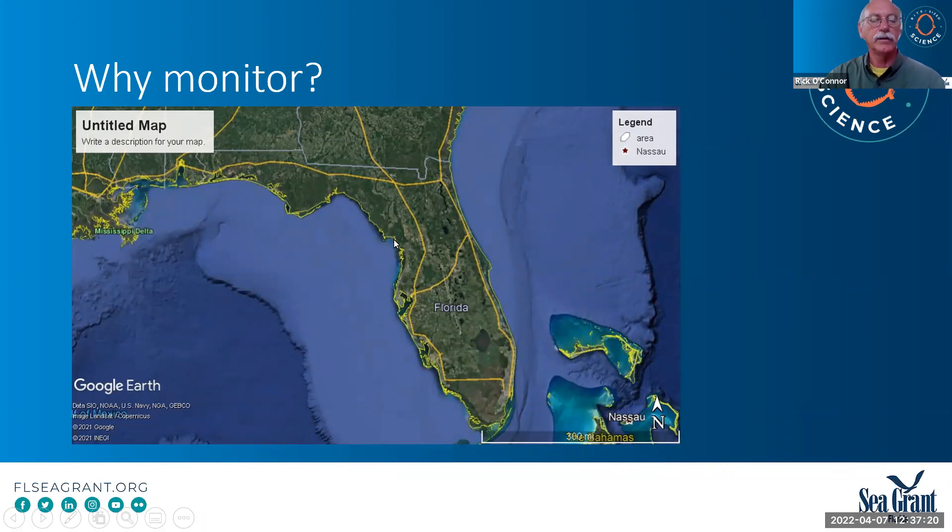Then you get to the St. Joe Peninsula and all goes quiet. There has been no research that we can find ever in this part of the state of Florida — and that's why we brought the citizen science effort on. We call it the Panhandle Terrapin Project, and it's all citizen science focused to try to fill in some of these research gaps. Objective number one was: are there even terrapins here? No one had done any work at all.